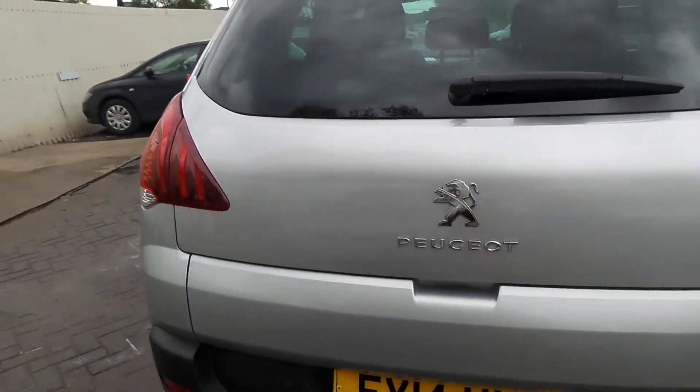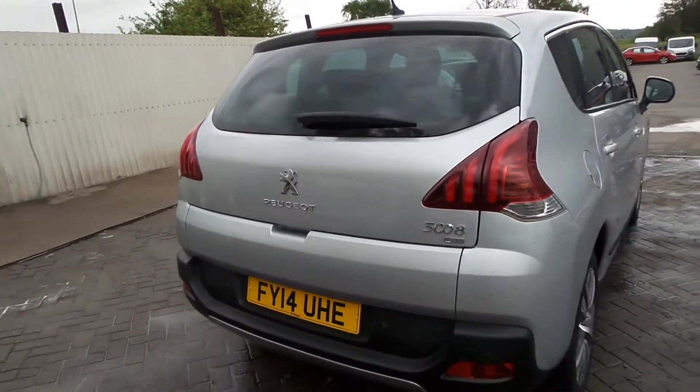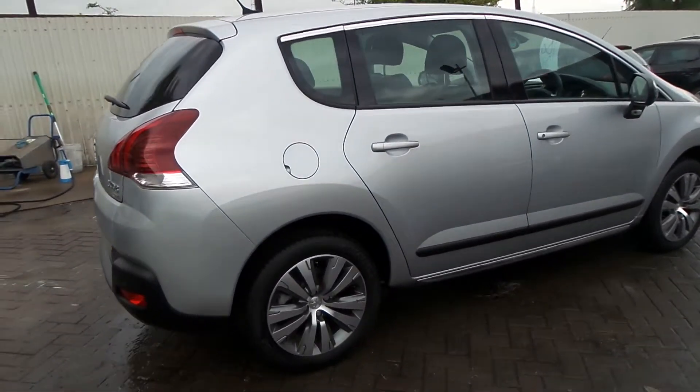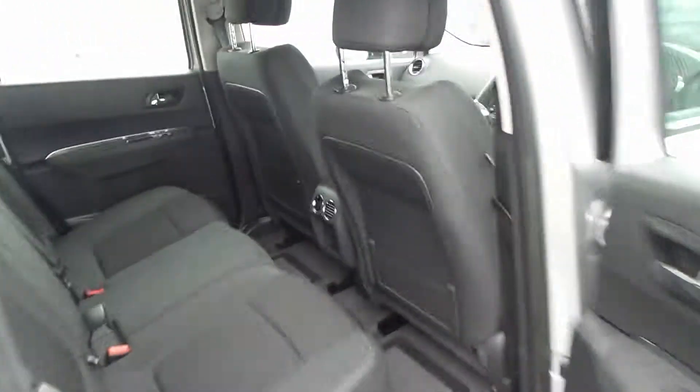There's rear parking sensors, and you can also see the split tailgate there. There's the 17-inch alloy wheels, moving to the rear of the car.